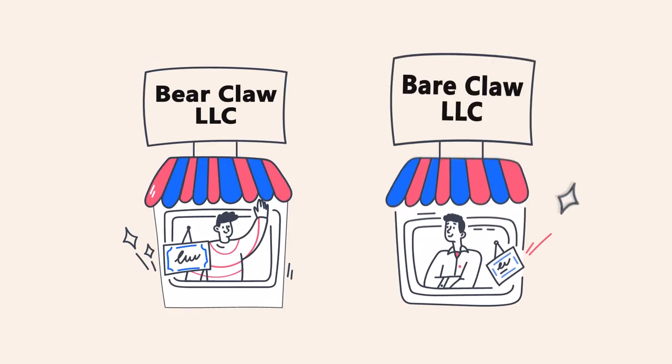Do you already have a name for your business? You'll need to search through the business name database that's kept on file with the Texas Secretary of State to make sure it isn't taken. Every state has its own rules about what kind of names you're allowed to use in order to form your LLC. In general, you want to check that it's not easily confused with another business name on file.